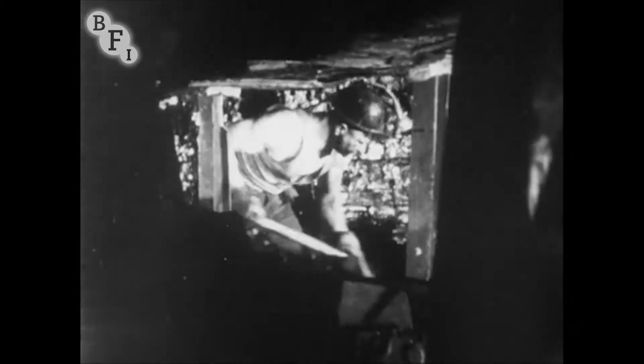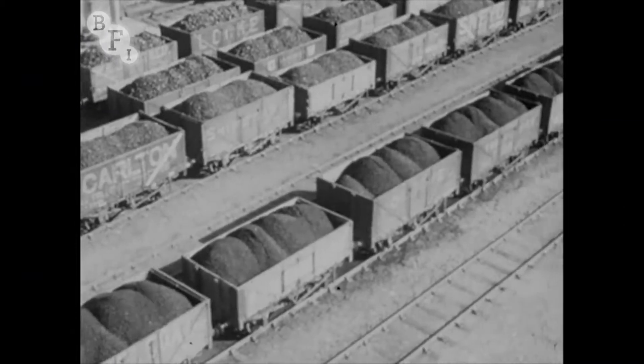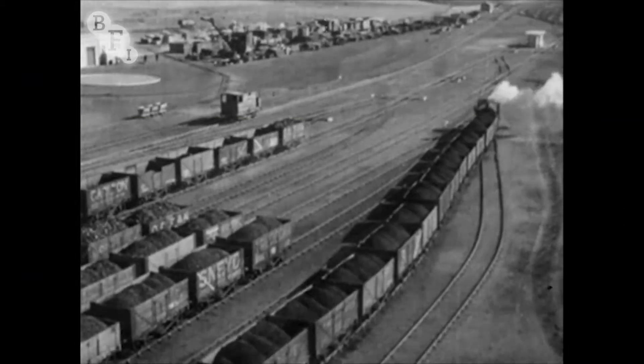Coal is also needed to feed the furnaces. From the coal face, it travels on underground railways to the shaft. After being carried to the surface, it is dispatched by rail to the steelworks.